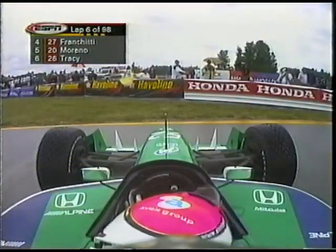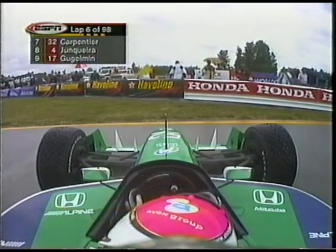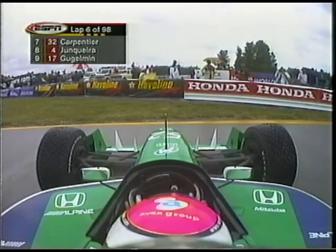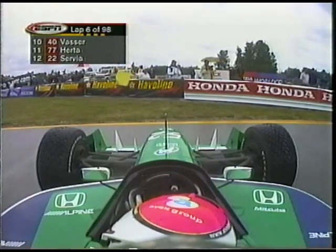Now we have full course yellow. Nakano has spun, setting crossways in the circuit. The pace car already has its lights on and has left to pick up the field.